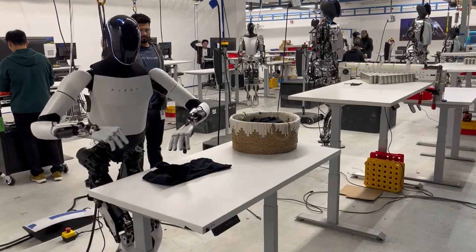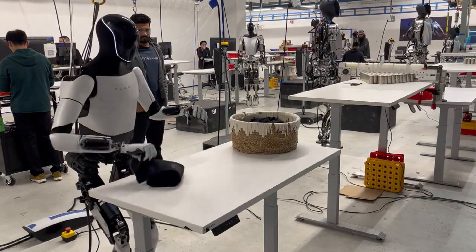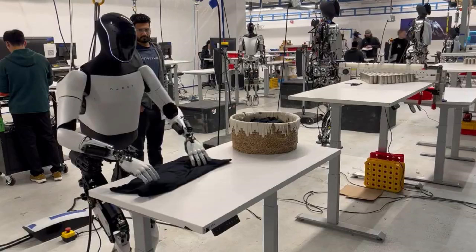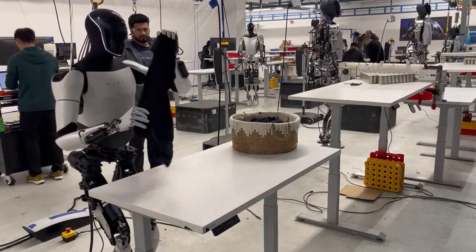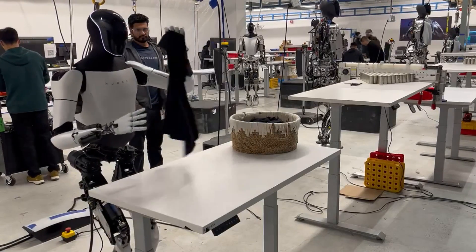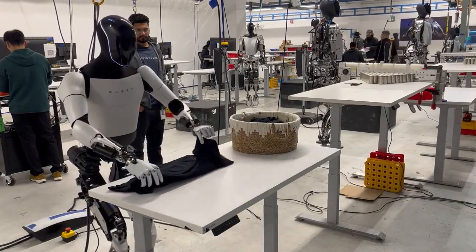Second, it shows that the robot has a high level of accuracy and precision, which are crucial for a manipulation task. The robot can grasp and release the shirt without dropping or tearing it, which requires a good sense of force and touch. The robot can also align and fold the shirt along the edges and corners, which requires a good sense of vision and geometry. The robot can also place the shirt back into the basket without disturbing the other items, which requires a good sense of spatial awareness and planning.